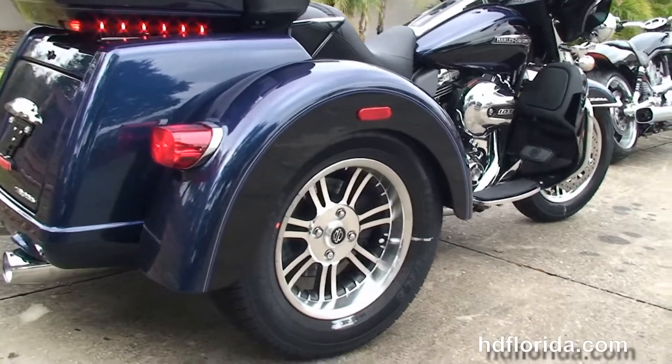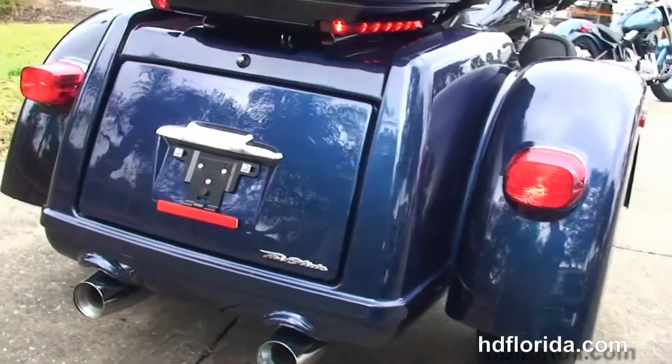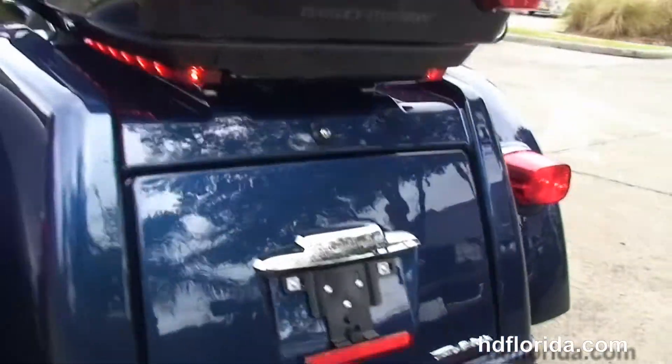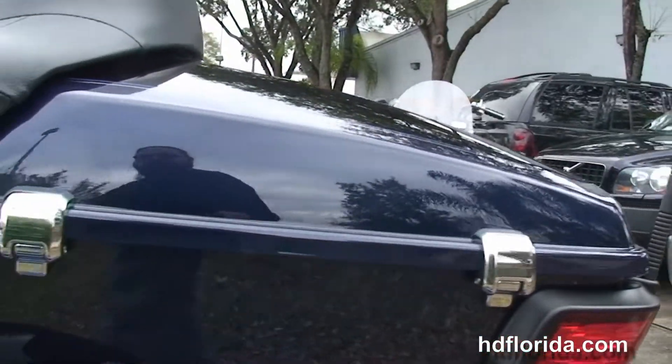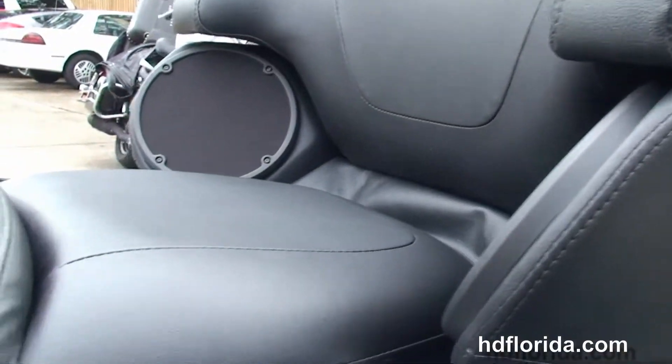In the rear we've got the trunk with 4.4 cubic feet of storage space, and sitting right above that we've got the new King Tour Pack with a sleeker design yet 5% more cargo space. It has the new hinges and new one-touch latches. Right in front of that we've got the expanded passenger area and chrome grab handles on either side of the Tour Inspire 2-up seat.